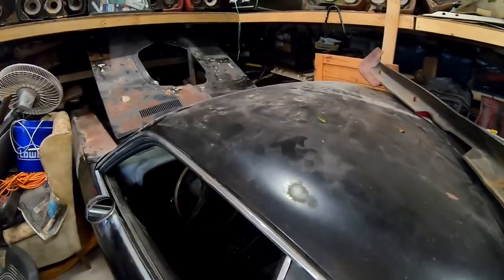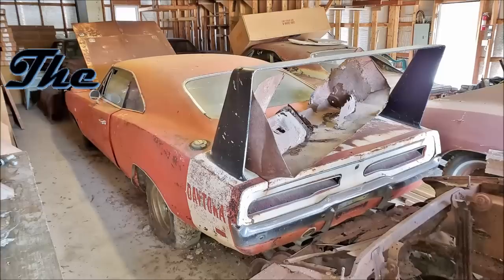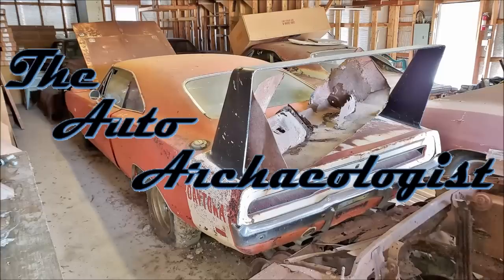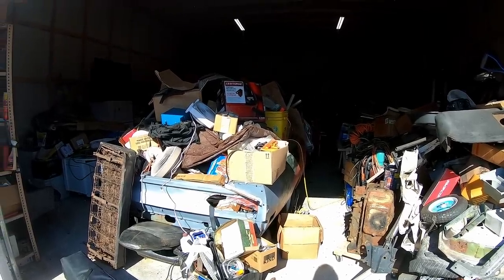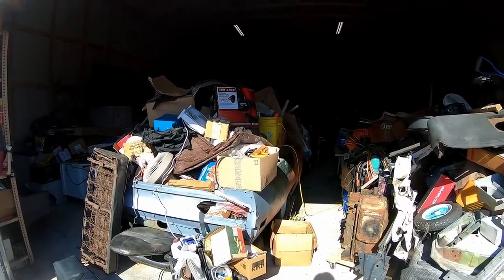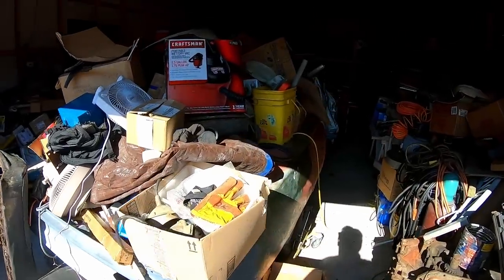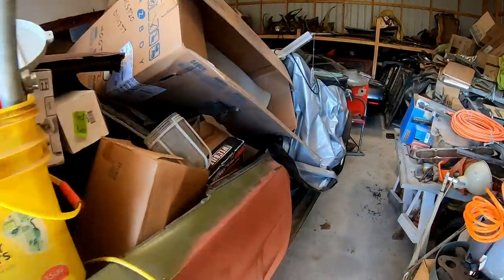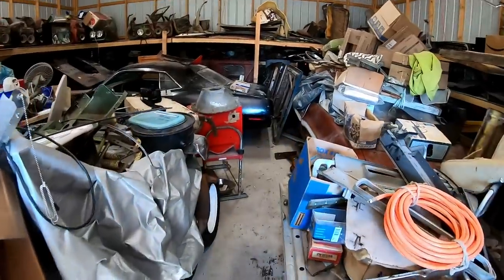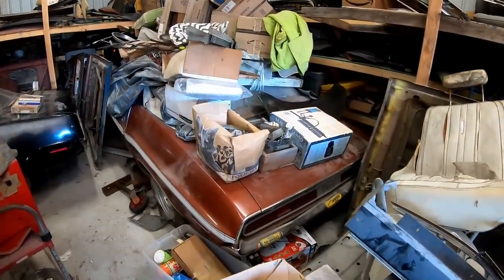Here's a '70 Hemi Cuda which I'll show in more detail shortly. Well, here we are in Arkansas — how about a '70 Road Runner convertible? And over here it's a '70 Challenger RT convertible.